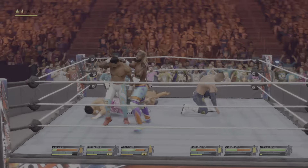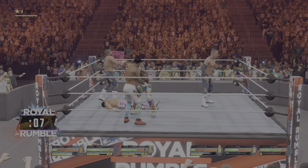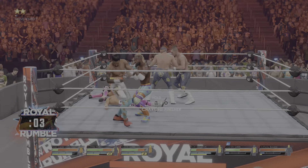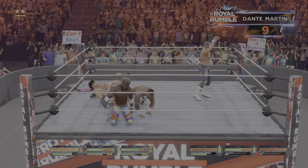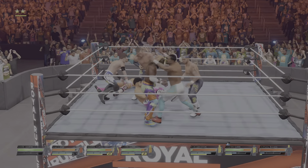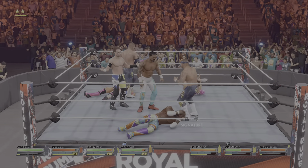Belly to back suplex with the penalty kick — who's it gonna be? The sound of this crowd is definitely… This can't go well. Great job. Refocusing to reverse that. He's so agile, and he saw Kofi coming. Standing shooting star press. Lights out — DDT connects.